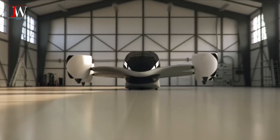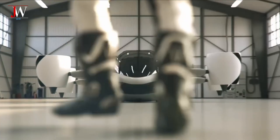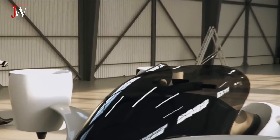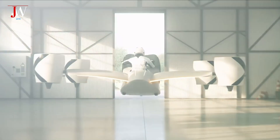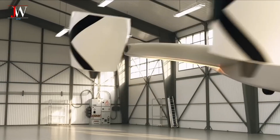Today, the world of air mobility enters a new chapter. A remarkable innovation has been officially introduced to the public: Airwolf, an electric flying vehicle made by Czech company Unlimited Drone Experience, UDX.